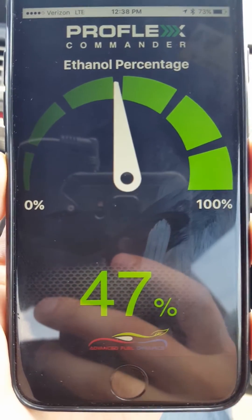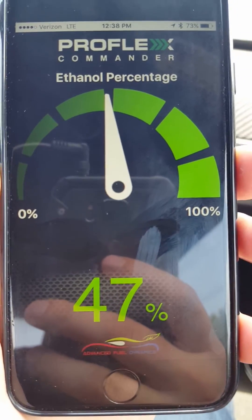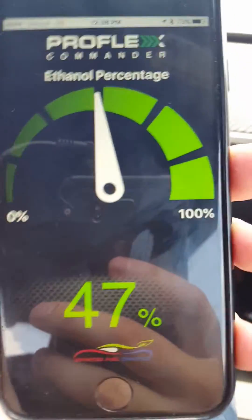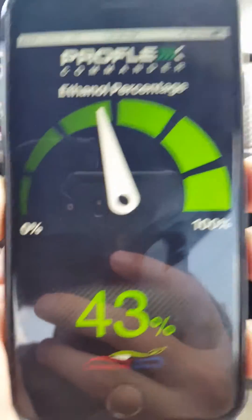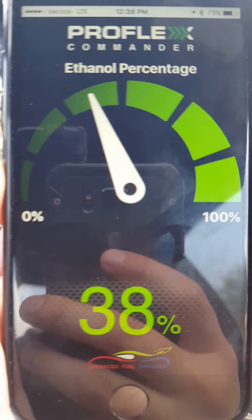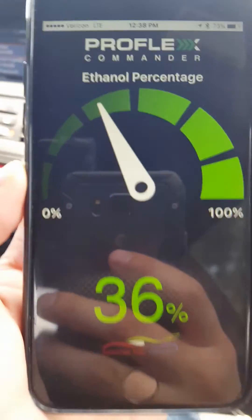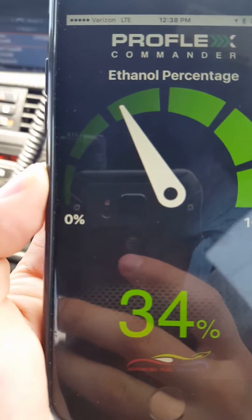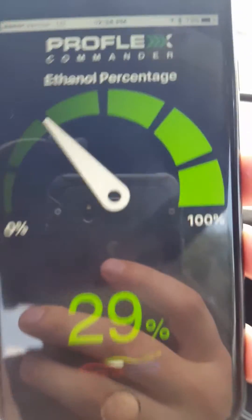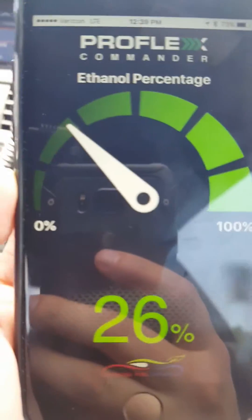I bet it settles between 15 and 20% still. We'll see because we're at 47% right now. So when we start driving it'll mix. I could be wrong. Under 40%? It's still dropping, still dropping.